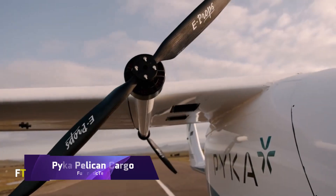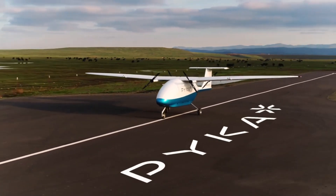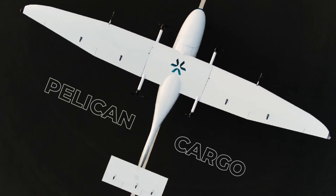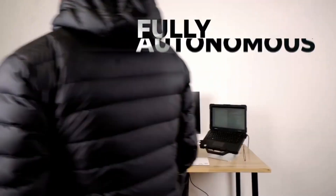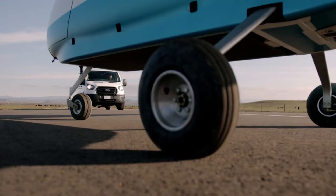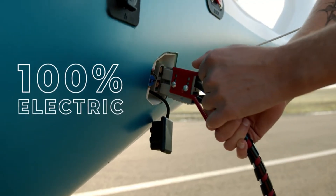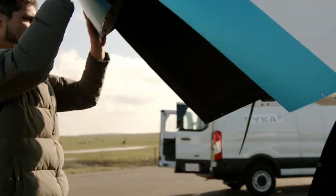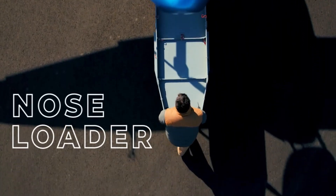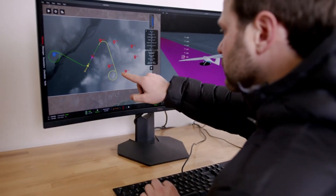PICA Pelican Cargo. As far as autonomous electric airplanes go, the PICA Pelican Cargo is at the forefront. It is a giant leap forward in environmentally conscious logistics, as it is the biggest zero-emission freight jet in the world. With an impressive range of up to 200 miles and a cargo volume of 66 cubic feet, the Pelican Cargo is built to operate entirely autonomously. It can carry payloads of up to 400 pounds and is designed for last-mile air cargo transportation.